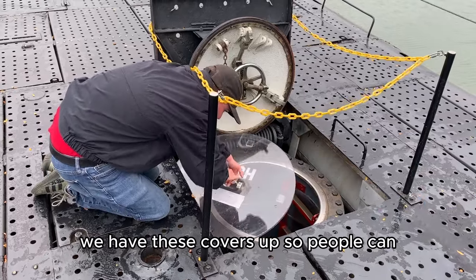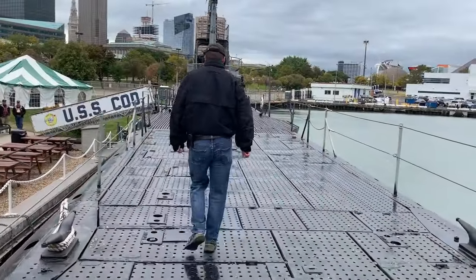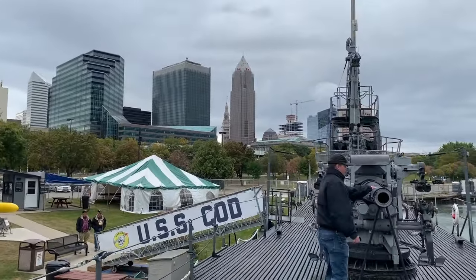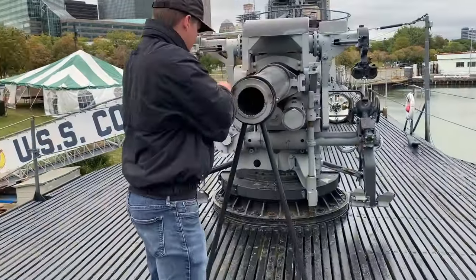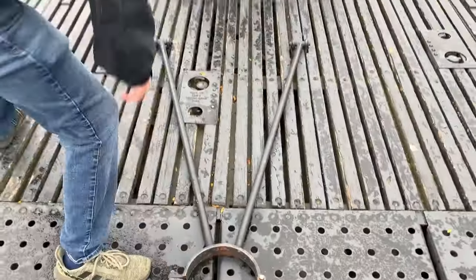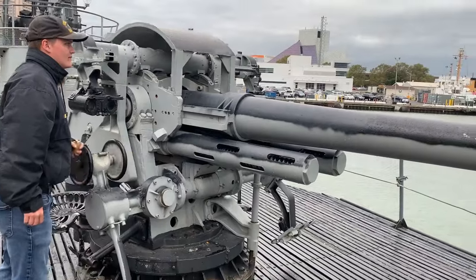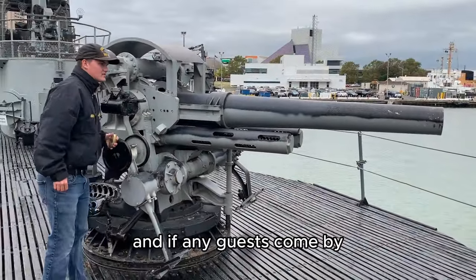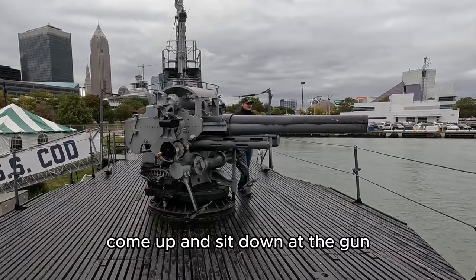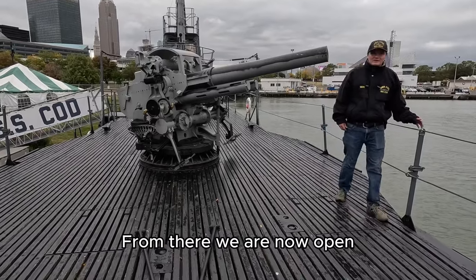We have these covers up so people can walk on the top deck and not fall down. Here we can put the gun cover over the lake side, and if any guests come by they'll see that the gun can move. They'll come up, sit down in the gun seat, move it back and forth, and aim at different things in the harbor. And from there we are now open.